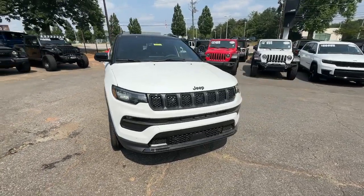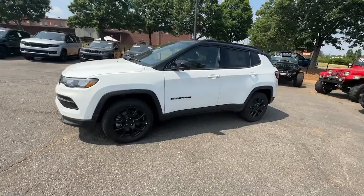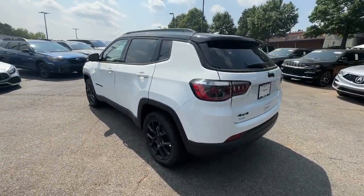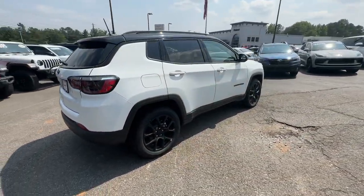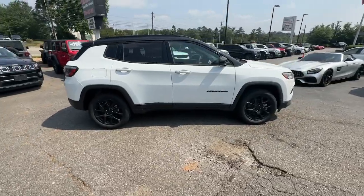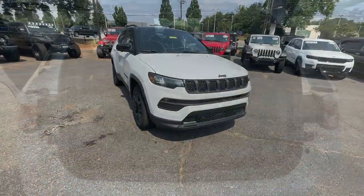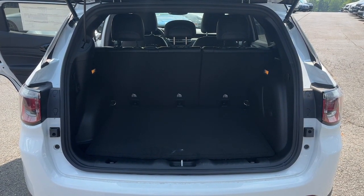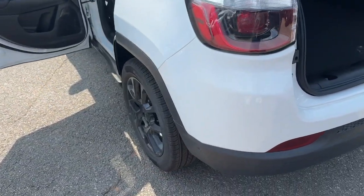You just found the 2023 Jeep Compass — the upscale, sophisticated compact SUV with advanced safety features to protect your most precious cargo. These are just some of the great options this vehicle comes with: pre-collision system, lane departure warning, sun/moonroof, keyless entry, four-cylinder engine, heated mirrors, lane keeping assist, keyless start, fog lamps, and satellite radio.